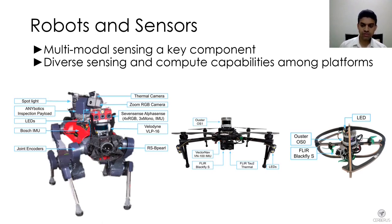For example, the quadruped ANYmal robot, given its high payload capacity, carried multiple LiDARs, multiple cameras, thermal cameras, mono and RGB cameras, inertial measurement units, and joint encoders providing kinematic information. It also had more onboard compute capacity. Our flying robots, however, were limited in payload, carrying a subset of sensing modalities.